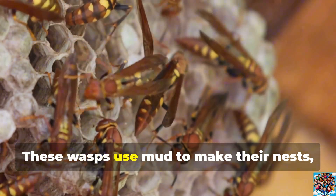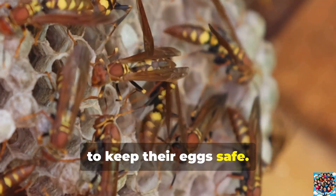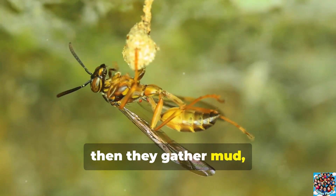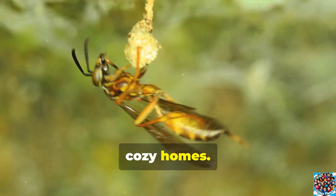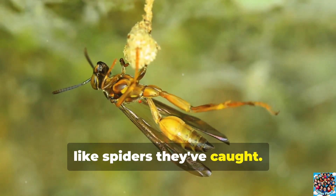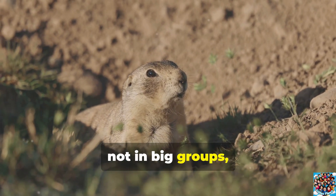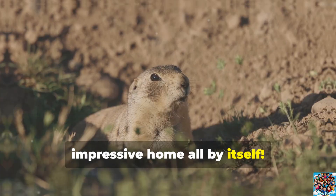Mud dauber wasps are amazing builders in nature. These wasps use mud to make their nests, carefully shaping little tubes or pockets to keep their eggs safe. First, they find just the right spot, then they gather mud and carry it bit by bit to build strong, cozy homes. They even store food inside for their babies, like spiders they've caught. Mud daubers are special because they work alone, not in big groups, showing how one wasp can create an impressive home all by itself.